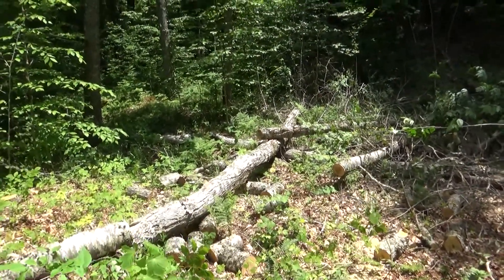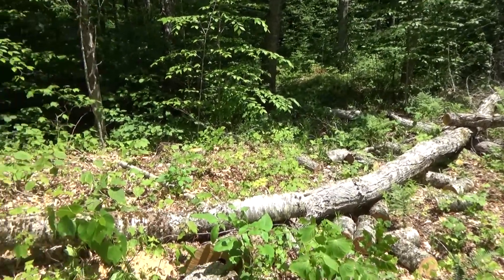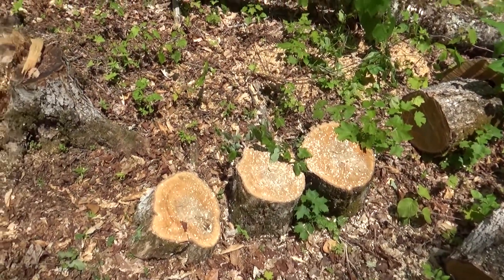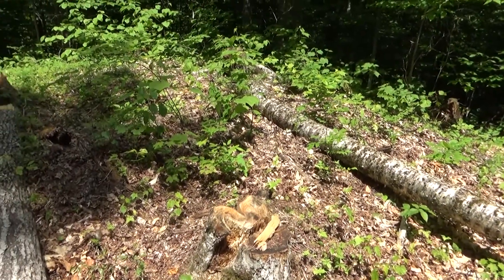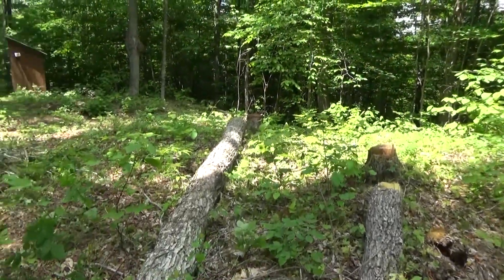I have a lot of work ahead of me. All of this needs to be cut up, transported closer to my cabin, split, and stacked. It will probably be enough to get me through the winter, but I still think I'm going to drop a couple more trees before then.